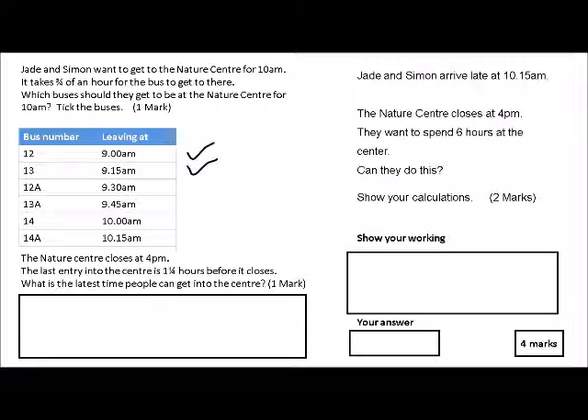The last entry into the center is an hour and a quarter before it closes. What is the latest time people can get into the center? Once again, this is just common sense — we're just asking students to work out the time an hour and a quarter before 4 p.m. And as you know, that's 2:45 p.m.